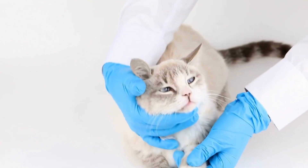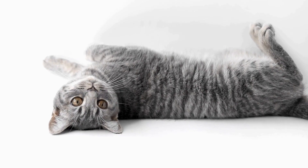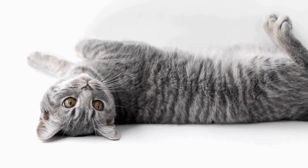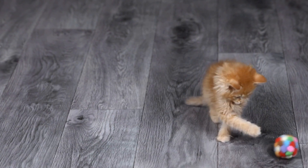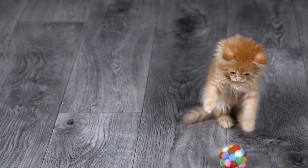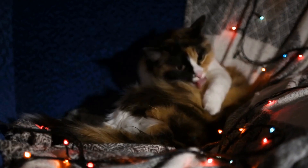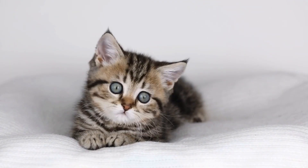Conclusion. Skin allergies can be a source of discomfort and distress for cats. By taking preventive measures and promptly addressing any symptoms, you can help prevent and manage common skin allergies in your feline friend. Along with proper grooming, a high-quality diet, and a clean living environment, consult your veterinarian for appropriate treatments, which may include antihistamines, topical treatments, or even immunosuppressive therapy. Remember to closely monitor your cat's condition and seek veterinary advice if allergies persist or worsen. With proper care and attention, you can ensure your cat leads a happy, itch-free life.